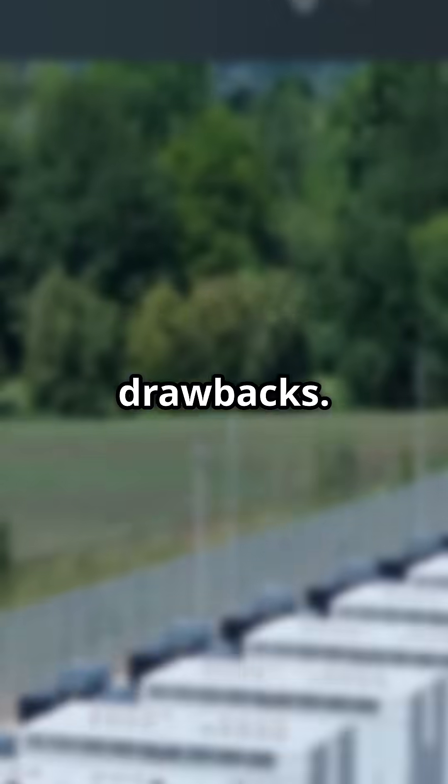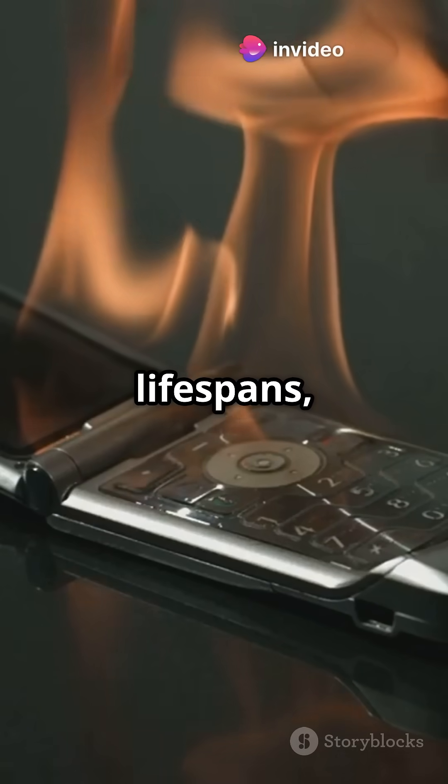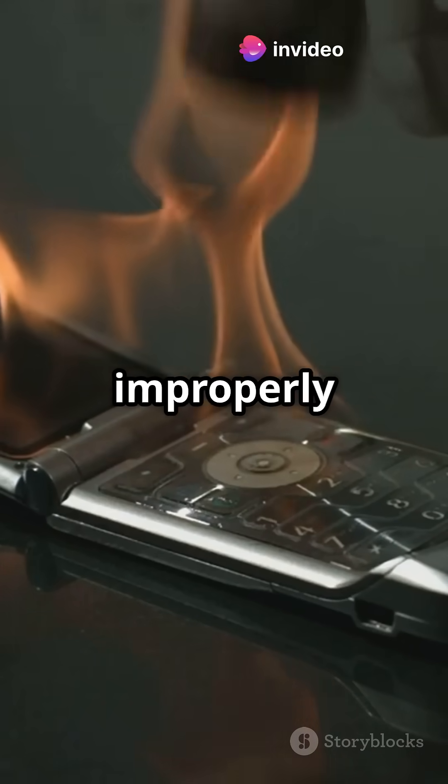But batteries have drawbacks. They charge slowly, degrade over time, have limited lifespans, and can pose safety risks like overheating or explosions if damaged or improperly used.